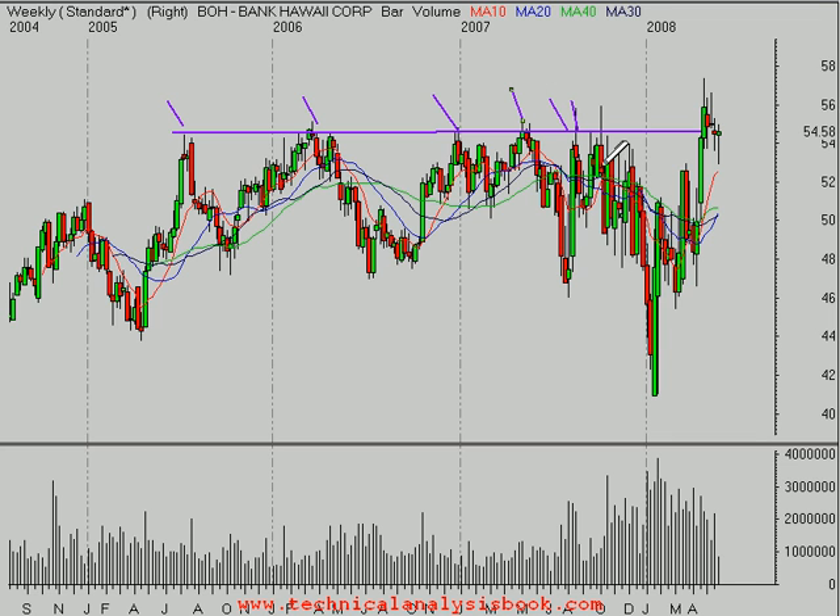In January, it looked as though the stock was breaking down rather hard as it got down to about $41 a share, as the subprime mess was really weighing on the market in every banking issue. But apparently there's probably a better fundamental story here with BOH, because this stock has recovered very nicely.